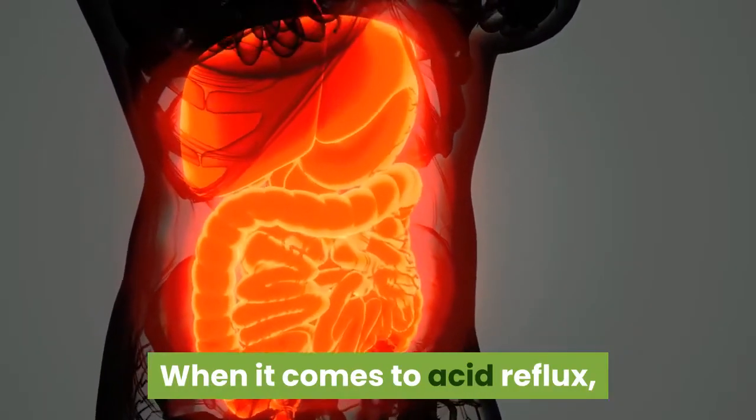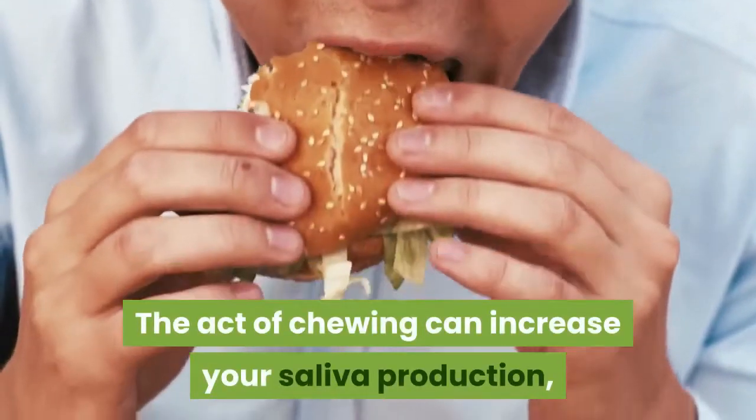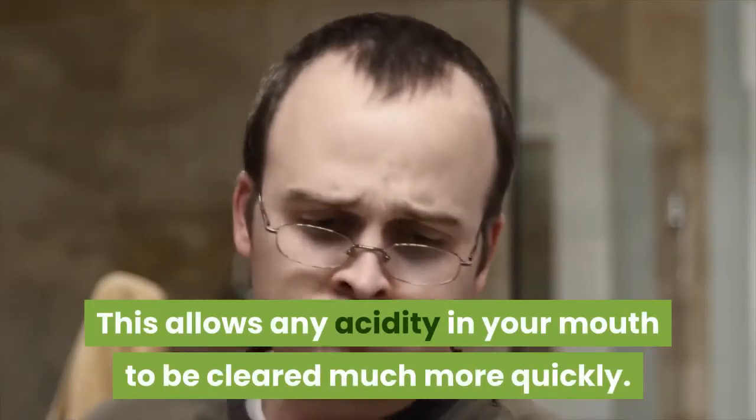When it comes to acid reflux, chewing gum works to reduce acid in the esophagus. The act of chewing can increase your saliva production and cause you to swallow more. This allows any acidity in your mouth to be cleared much more quickly.